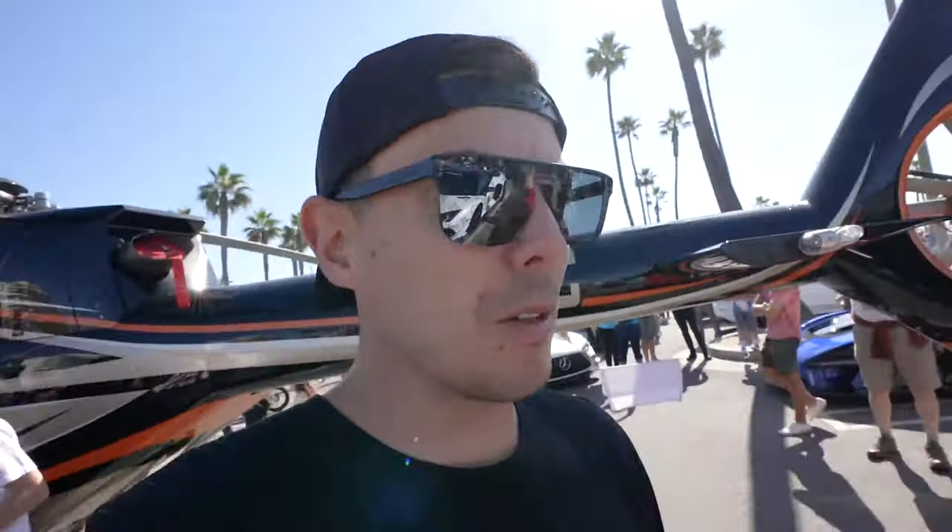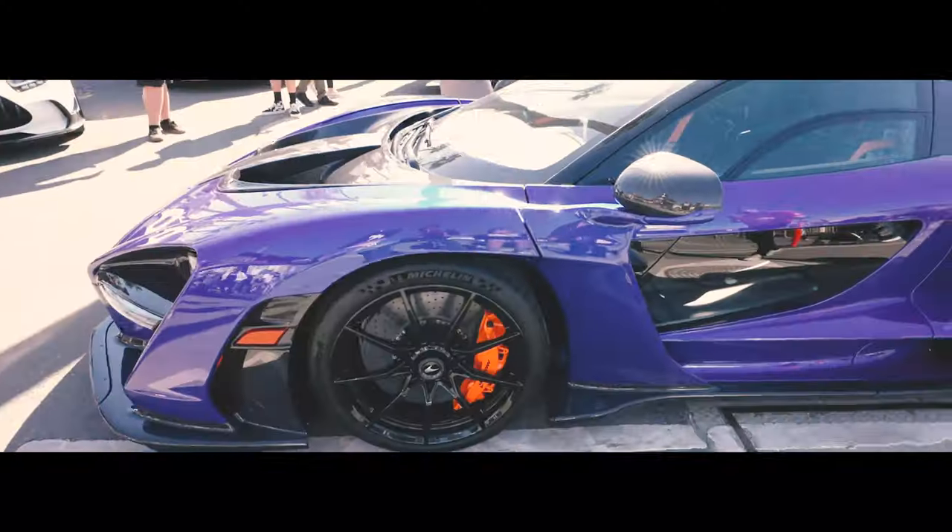There are about 18 hypercars here that you guys are seeing. It's pretty chaotic — there are a lot of people around, but I'm trying to get as many shots as I can for you guys. We're going to go back into the cinematic B-roll.